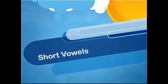Each of your spelling words this week follows the short vowel pattern, a single vowel followed by a consonant sound. So let's take a moment to review short vowels.